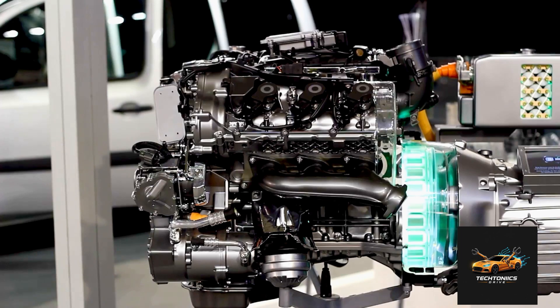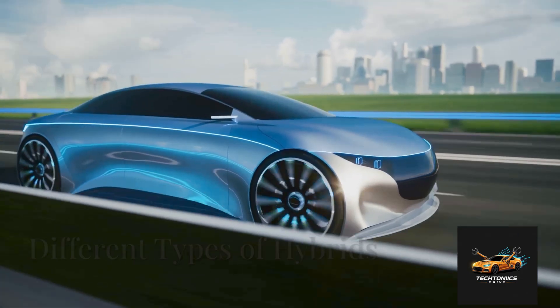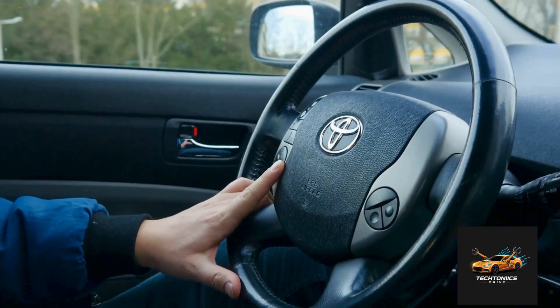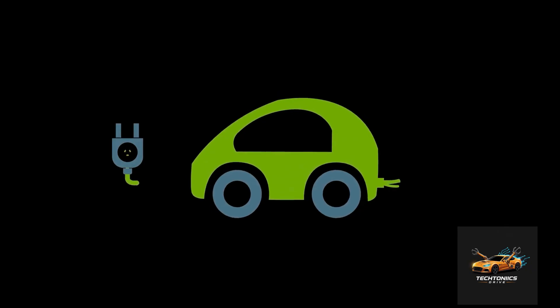Often they work together. Not all hybrids are built the same. Let's look at three main types. Full hybrid — like the Toyota Prius — it can drive using just electricity, just gasoline, or both. Very flexible.